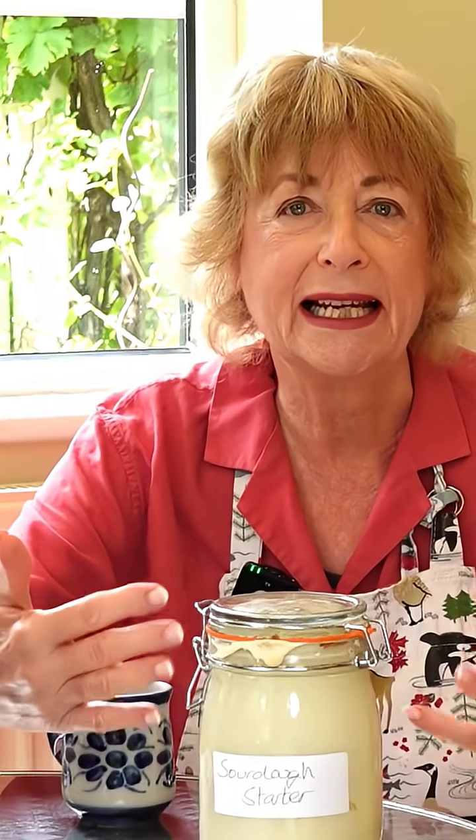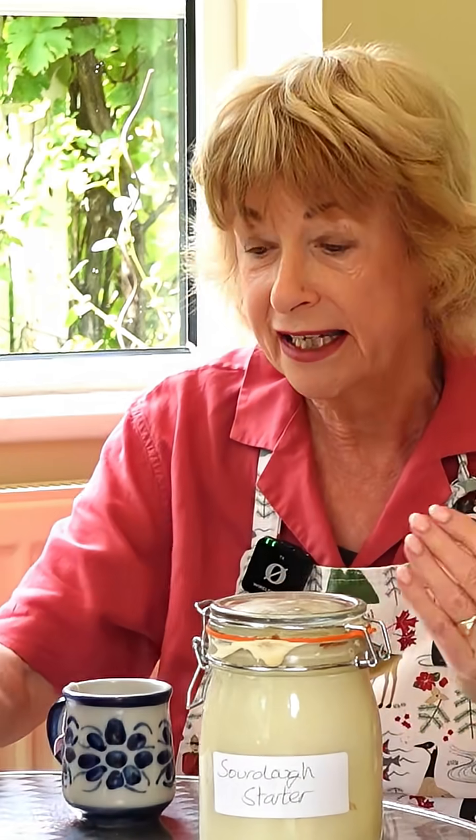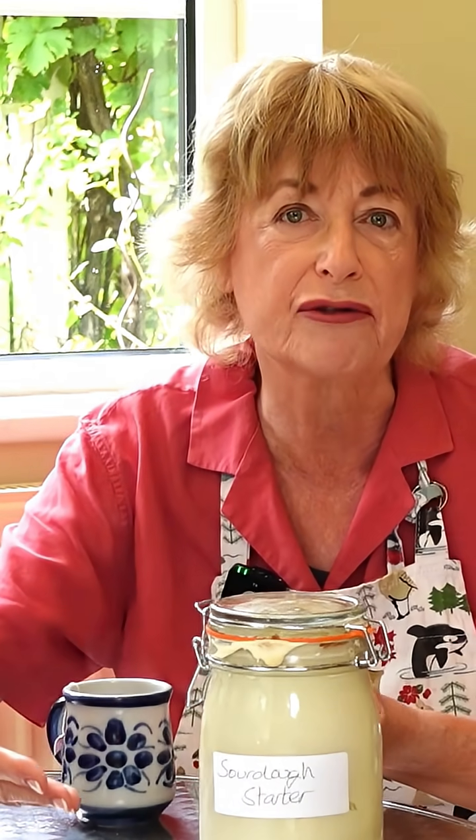By day seven with my sourdough starter, it's fermenting, it's bubbly, it's ready to make bread rise — in the same way that once we've taken our machine learning AI through enough training cycles, it's ready to learn.